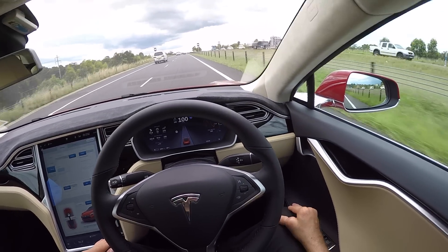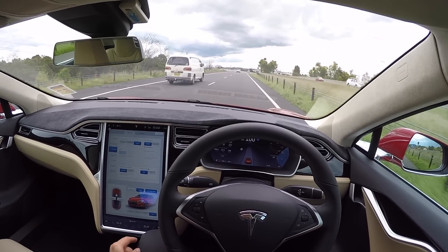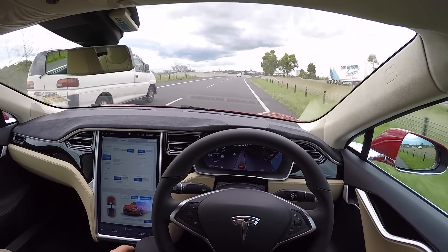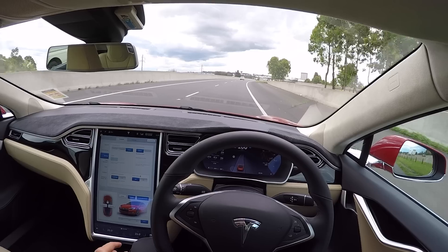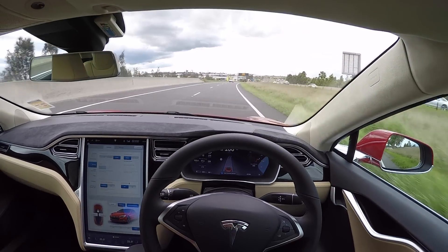Incredible stuff. As usual, we'll be putting together our full review on performancedrive.com.au soon, and we'll include our performance video so you can see the mind-blowing acceleration in Ludicrous Mode. Thanks for watching.